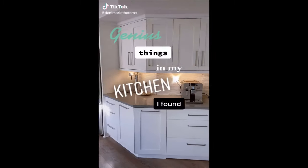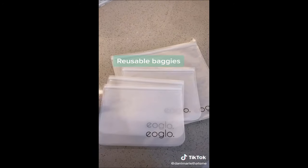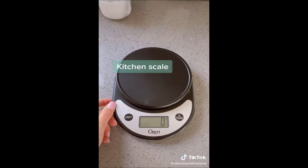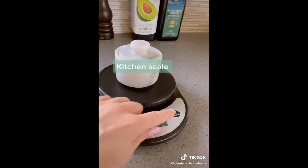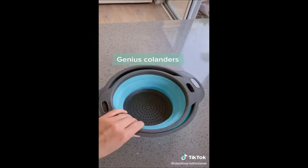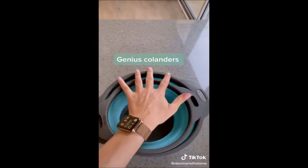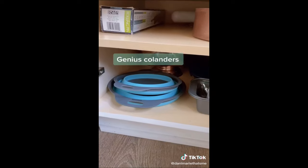Genius things in my kitchen I found on Amazon, part three. These are reusable and a great replacement for one-time use Ziplocs — they come in all sizes. Once you get a kitchen scale, it's hard to go back. This isn't anything fancy, but I use it all the time. These aren't your typical colanders — let me show you why. They actually collapse, which is amazing for fitting in small spaces and drawers.